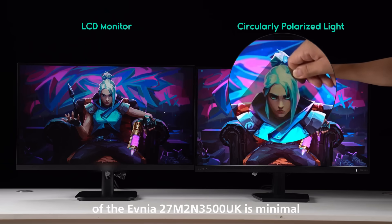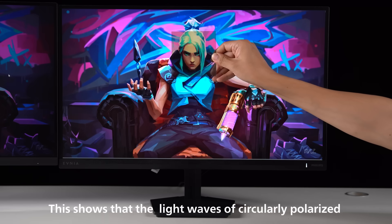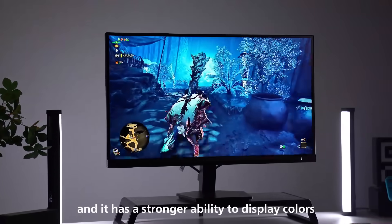While the brightness change of the 27M2N-350UK is minimal. This shows that the light waves of circularly polarized can penetrate polarizing sheets at different angles, and it has a stronger ability to display colors.